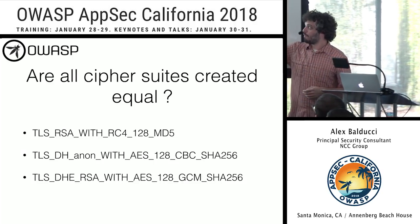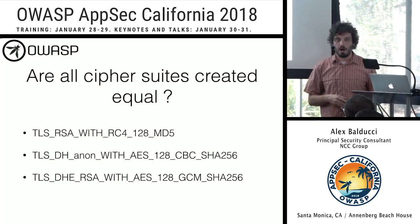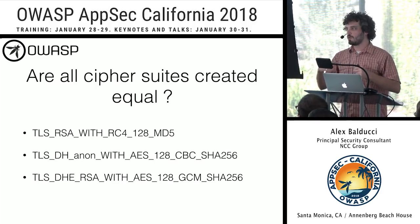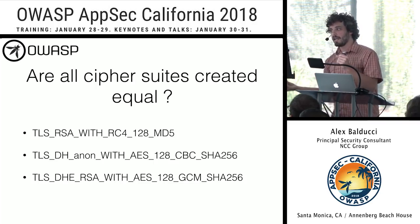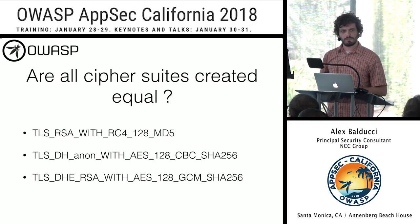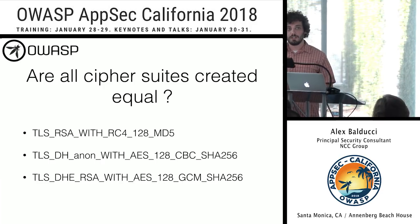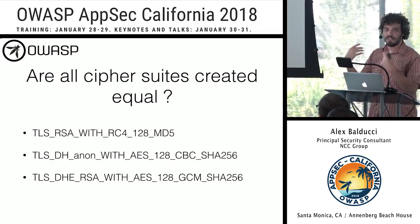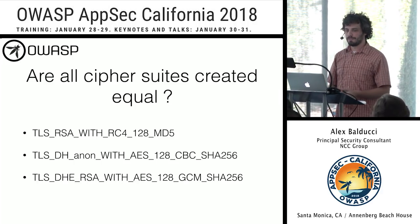The first cipher suite uses RSA as a key exchange. The client generates a master secret, encrypts it to the server's RSA public key, and sends it. But does this have forward secrecy? Each session, a new secret is encrypted to the same RSA public key. If an attacker reveals the corresponding private key, they can decrypt all past sessions — so no forward secrecy. The encryption algorithm is RC4, a stream cipher that generates a keystream by XORing with the plaintext. RC4 has biases — the first output byte has roughly a 1-in-2 chance of being null instead of the expected 1-in-256 — allowing an attacker to glean plaintext information, breaking confidentiality.